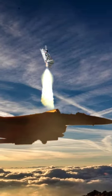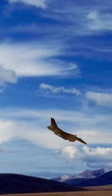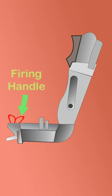The ejection seat is the last means of escape for a fighter pilot when his aircraft cannot be recovered. There are a series of actions done by the gas pressure produced by firing explosives electrically. It starts by pulling the firing handle.